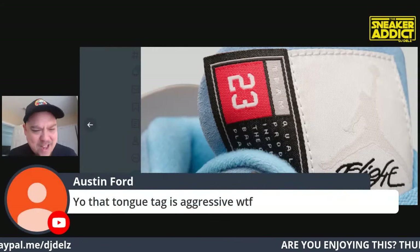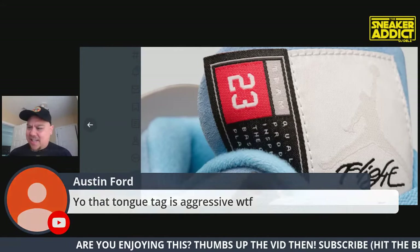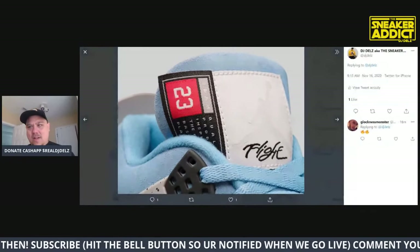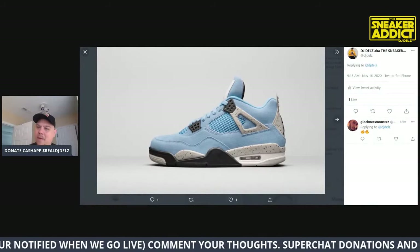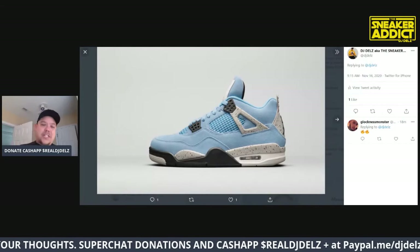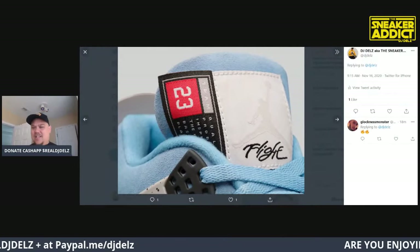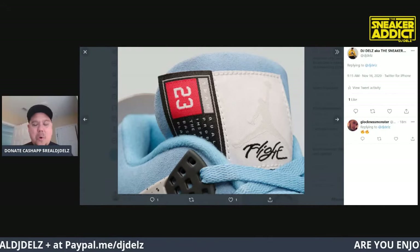That tongue tag is aggressive - it's too much. You don't gotta do too much, man. It's overboard. This shoe is so clean and I'm looking at it from the lateral side like, these are fire. I'm imagining just the regular tag, and then I get to the tongue and I'm like, whoa - easy. This is overboard.